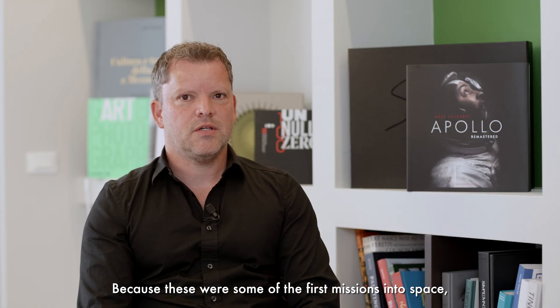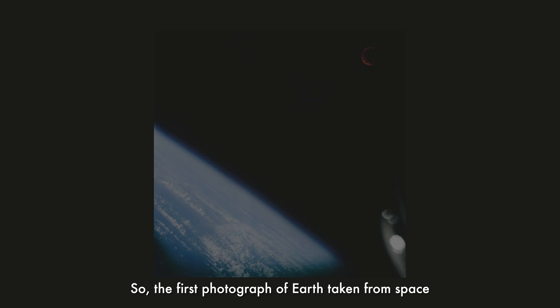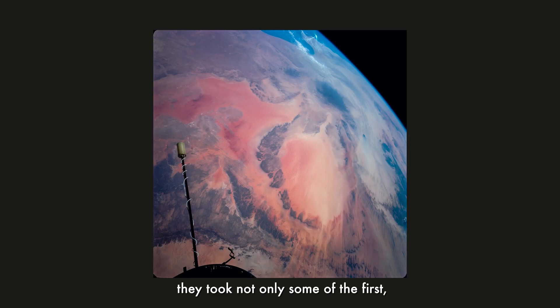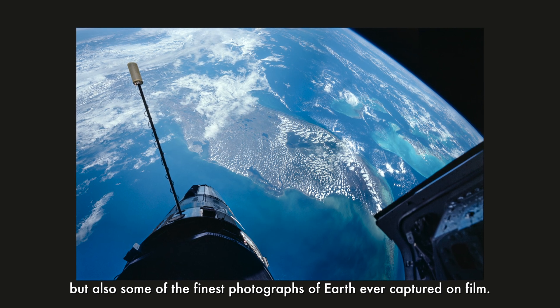Because these were some of the first missions into space, they also took a lot of firsts in terms of the photography — the first photograph of Earth taken from space, the first of a man in space, the first selfie. But particularly on Project Gemini, they took not only some of the first but also some of the finest photographs of Earth ever captured on film.